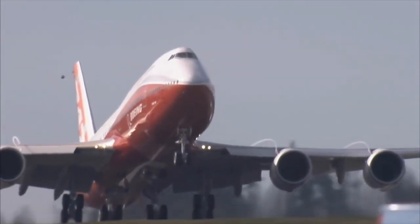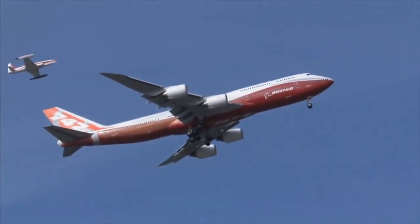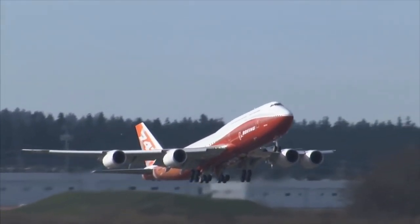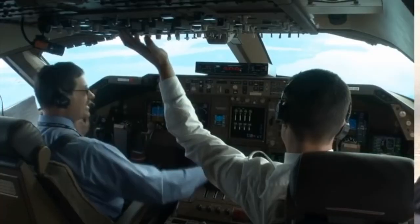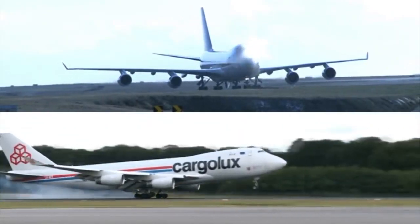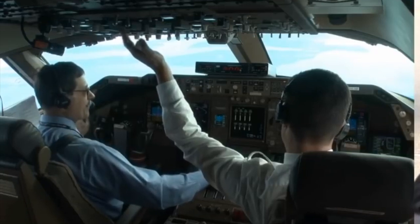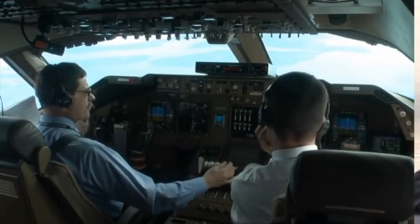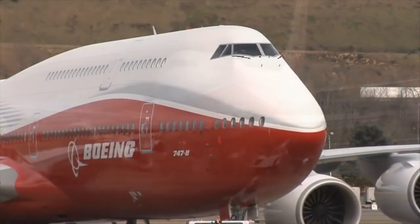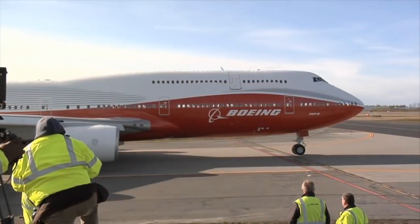Sounds like a completely new airplane? Well, nope — the 747-8 is unmistakably a 747, with similar flight control systems and no fly-by-wire. The reason? To keep common type rating with other 747 variants, allowing pilots to transition easily. And of course, the very distinct feature that defines the 747 — the hump — is here to stay, only longer for more passenger space.